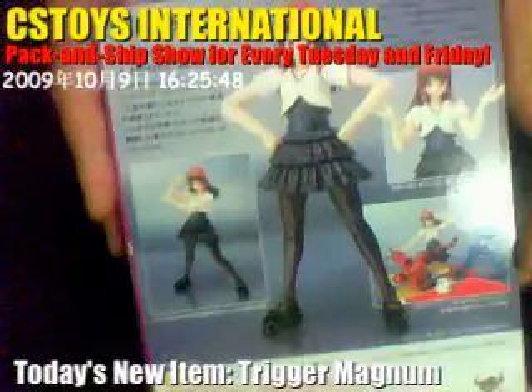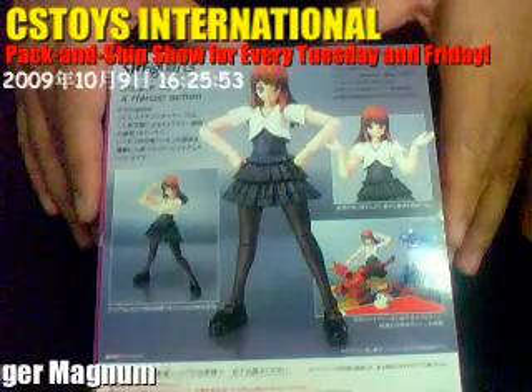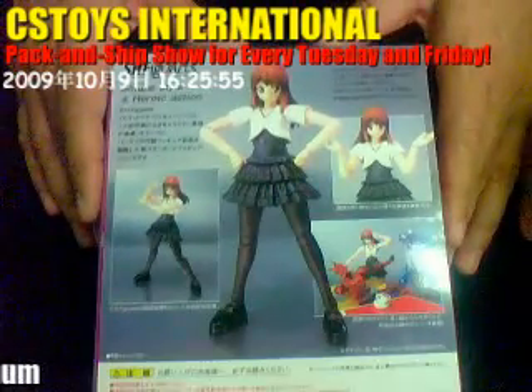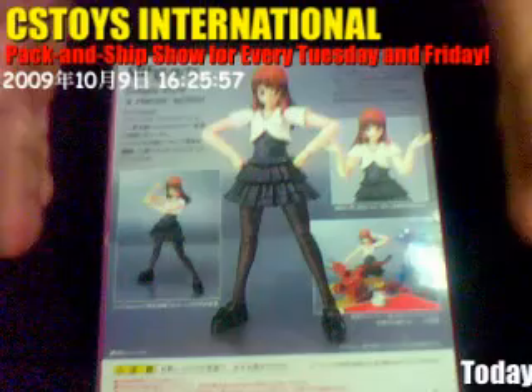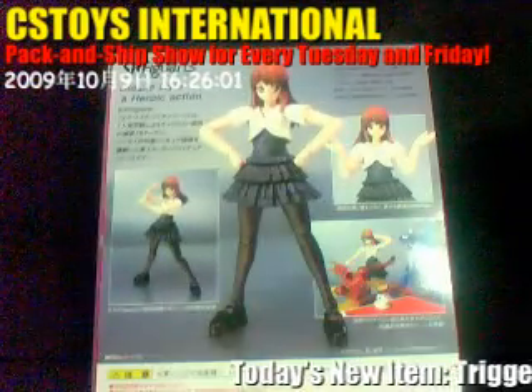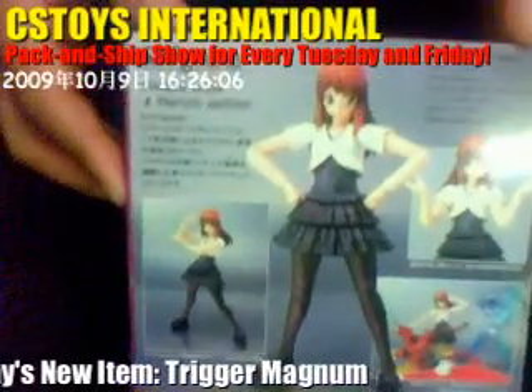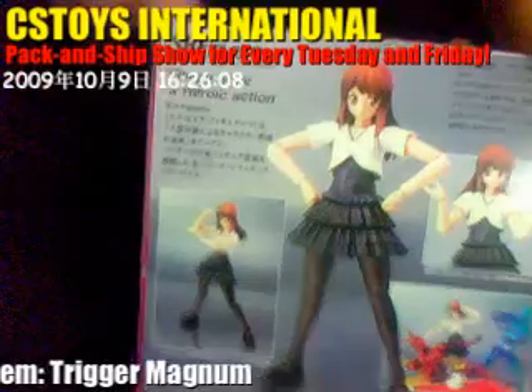You remember HANA appeared in Kamen Rider Den-O, and then somehow they changed that and replaced her with a little girl. I always wondered where she went.